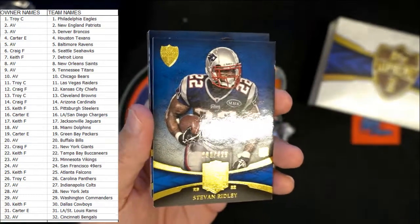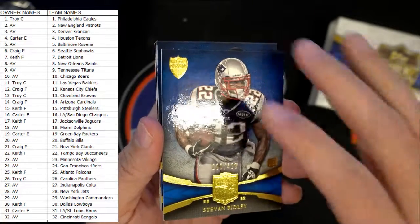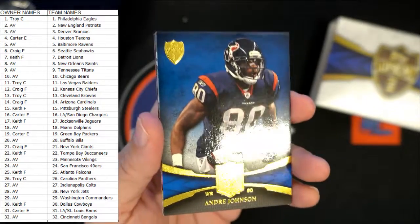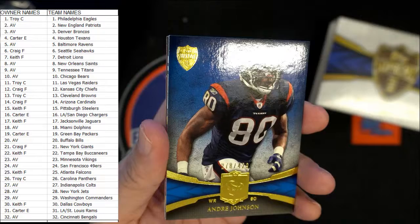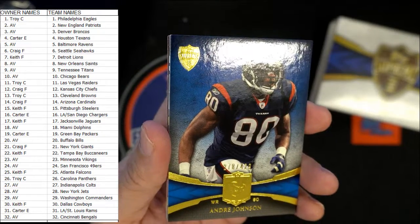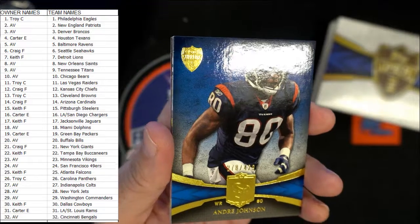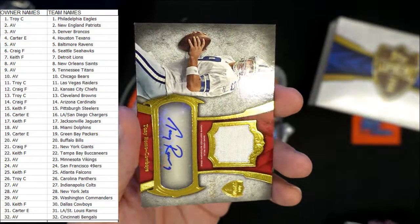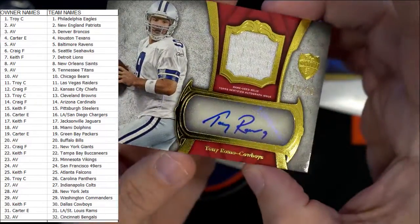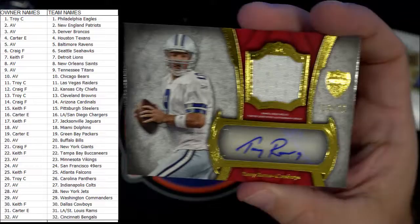The Patriots card — that's going to be AV. And then the Houston Texans Andre Johnson is going to be going to — let me see who's got Houston — that is Carter! So you got the Andre Johnson.